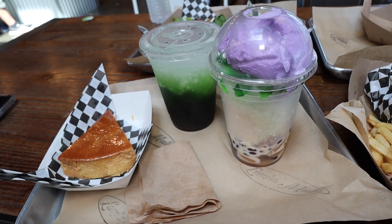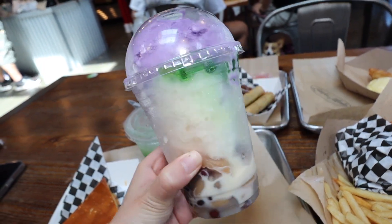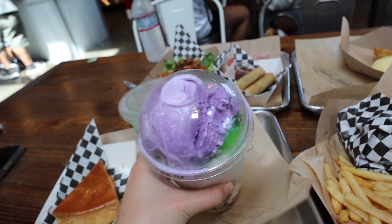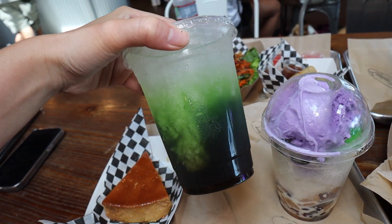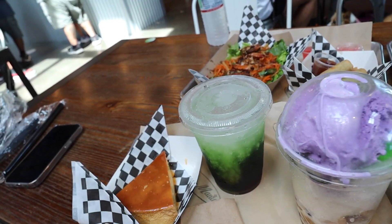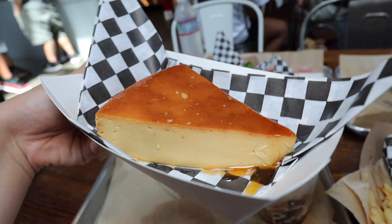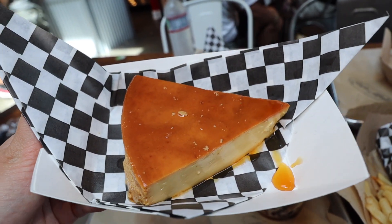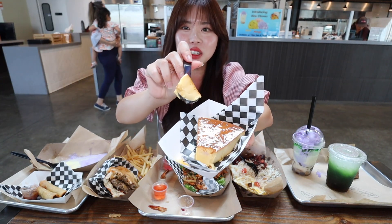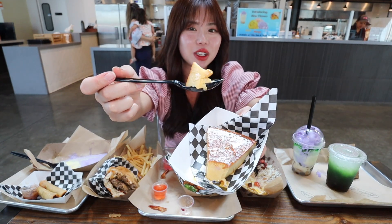And then this is some more desserts — we have hallo hallo, which is my favorite. So much ube ice cream on top, just perfect with all the delicious jellies. And then we have a jelly drink as well. This looks really refreshing. I love flan so much — Filipino flan is really, really good. Look at that. As soon as I cut into this flan, it's nice and thick. There's definitely density in this, which I love.